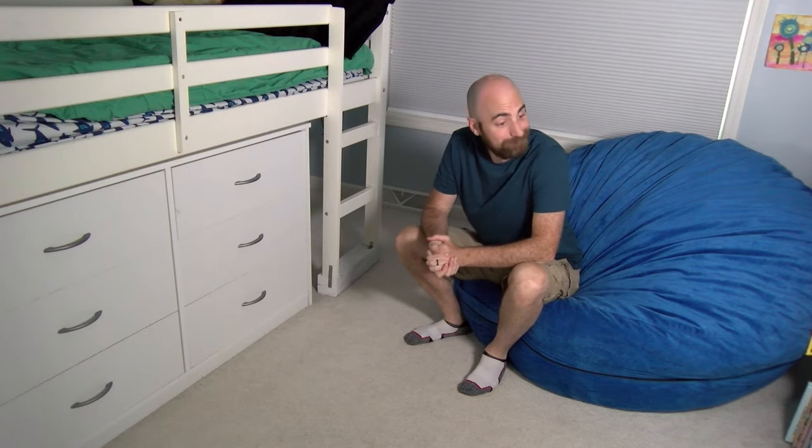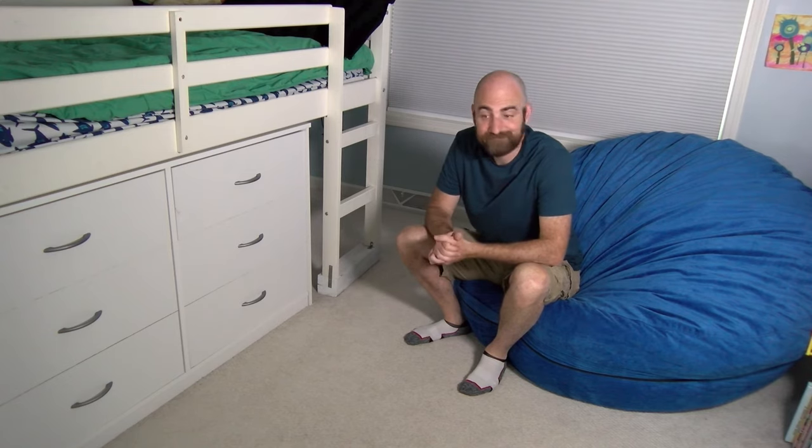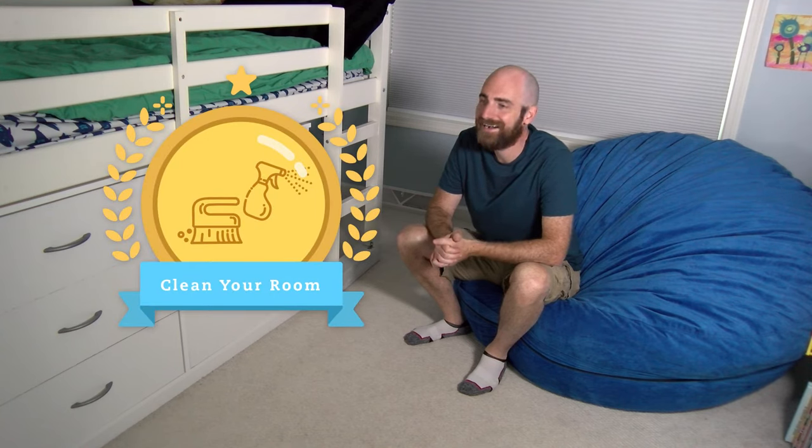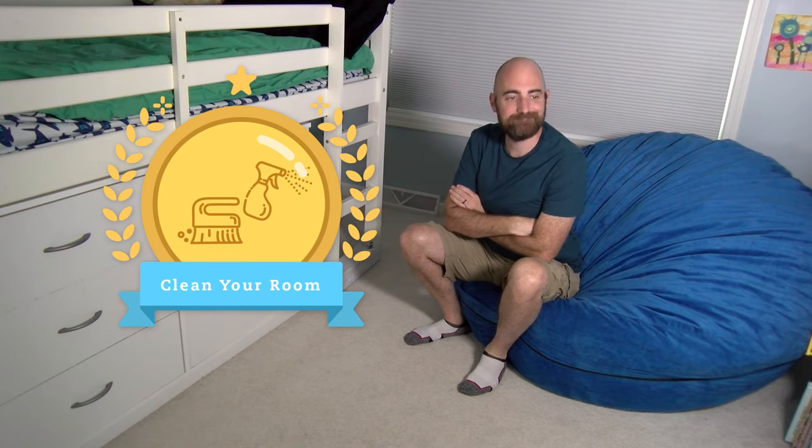Now that's a nice, clean room. Jesse earned his Tidy Room Badge! You can work on cleaning your room, and you can earn your badge, too. See you later!